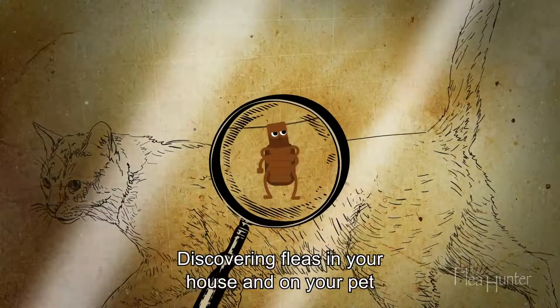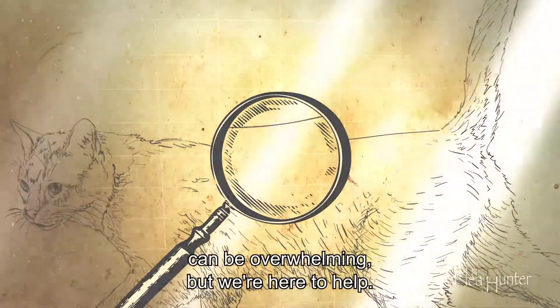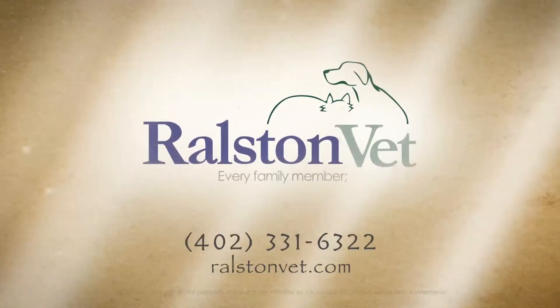Discovering fleas in your house and on your pet can be overwhelming, but we're here to help. Let's schedule a time to come up with a plan.